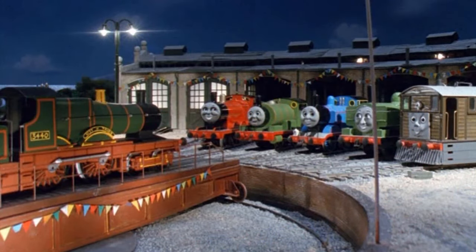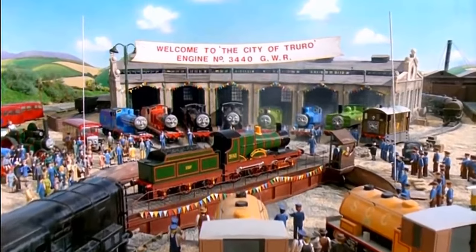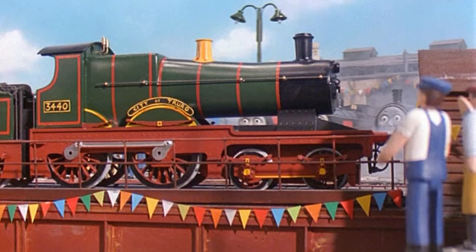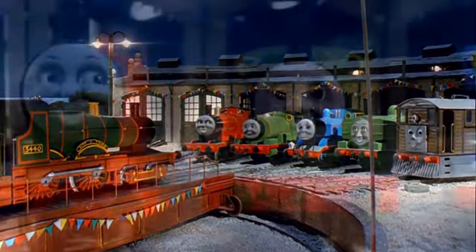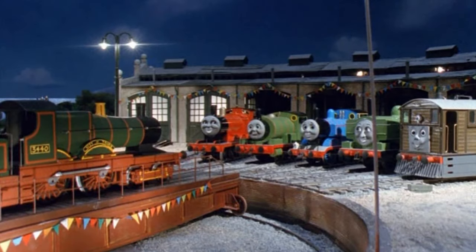Este episodio marcaría la única aparición de City of Truro en toda la serie, y dicho capítulo contaría la historia ocurrida en The Railway Series, con City of Truro visitando la isla de Sodor, haciéndose muy buen amigo de Duck, y con Gordon sintiendo envidia de este, tratando de igualar el récord. Tal vez lo primero que muchos notamos al ver a City of Truro por primera vez es que este no tenía rostro. Por ese motivo, muchos supusimos que no podía hablar o comunicarse con las demás locomotoras. Sin embargo, Duck diría que pronto ellos podrían hablar con City of Truro, y más adelante veríamos que City of Truro sí se podía comunicar con las otras locomotoras a pesar de no tener un rostro.